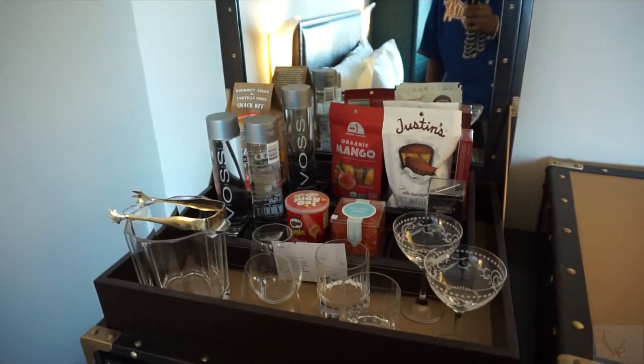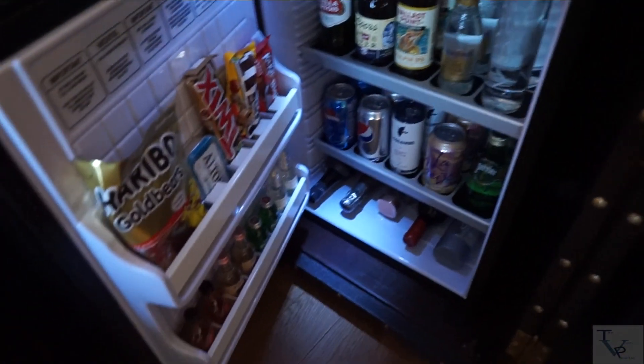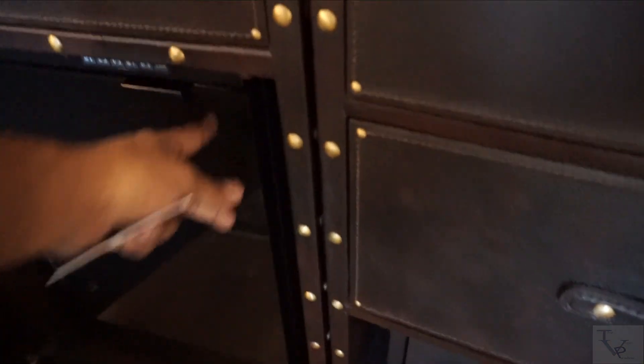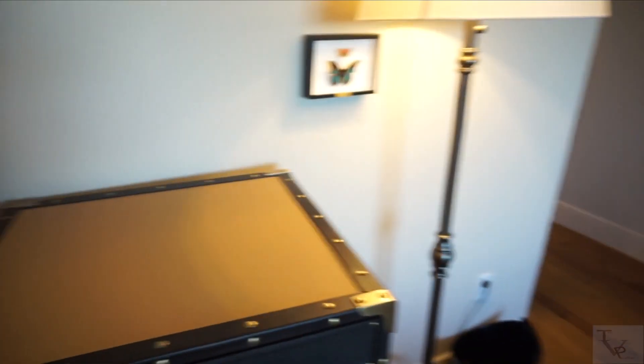Here is your mini bar area with some in-room purchasing items. Down below is your mini bar with the wet options — if you want alcohol or other drinks, you can grab those off the sensor and it will charge your card once you remove an item.